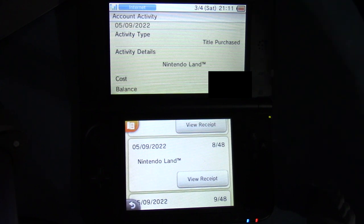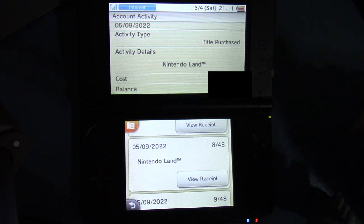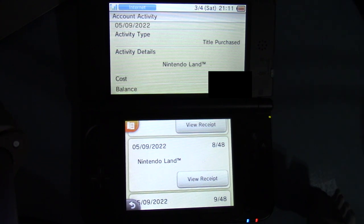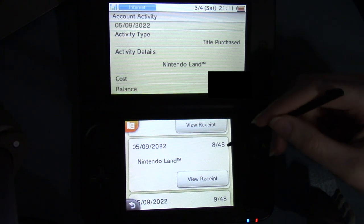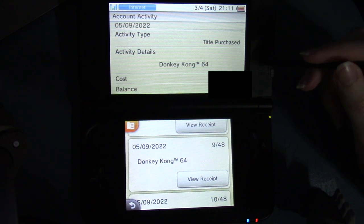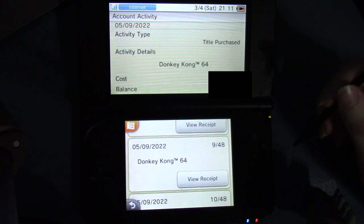And I think the ZR button was jump, which just so happens to be the same thing as in Xenoblade X. So I thought that was interesting — maybe Monolith Soft had some influence there in Nintendo Land. X was after Nintendo Land, so maybe they were testing out their controls a little. I'm not sure.